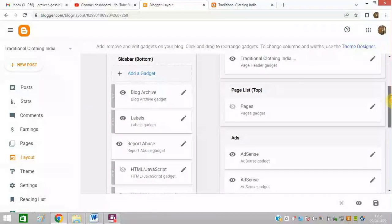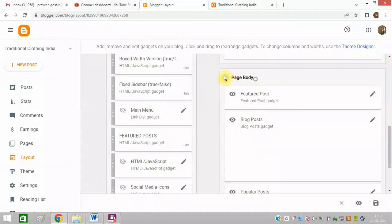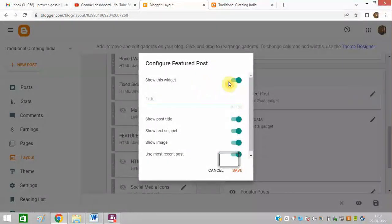After that, I need to scroll down to the Page Body section. You can see the featured post is added there. I just need to click on the Edit button, turn this option off, and click Save. That's it.